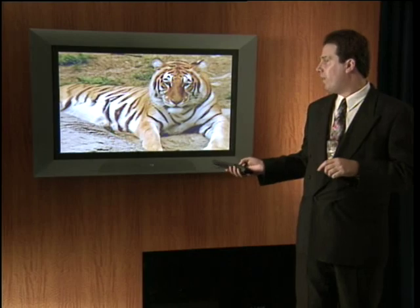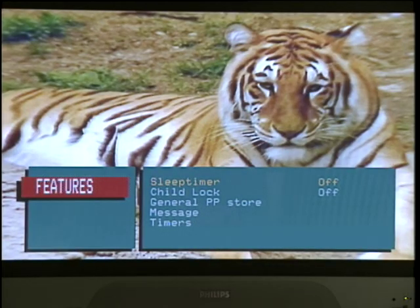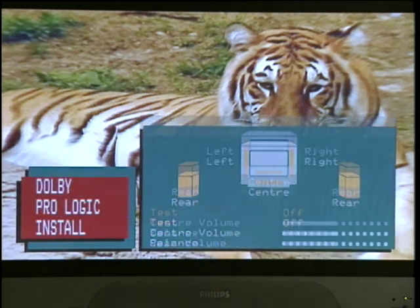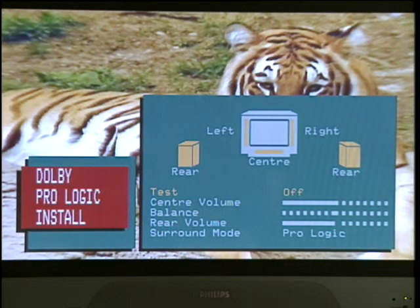The yellow button is where we have our sleep timer, child lock, general personal preferences, message, timers, and multimedia inputs. The last button we'll talk about is the gray one. This button allows us to activate the Dolby Pro Logic install without going through any other menus. We have a test stereo, volume control, center channel balance, and rear volume settings. The last setting allows you to change the surround mode between Pro Logic, Dolby 3 Stereo, hall, and simple stereo.